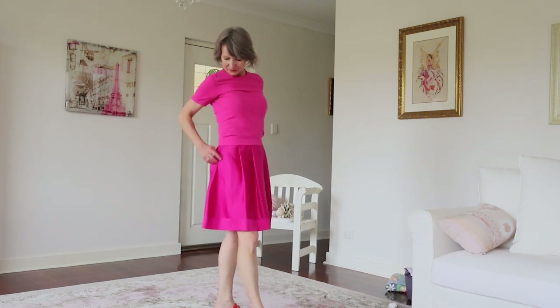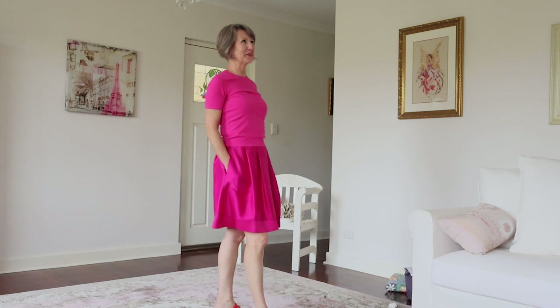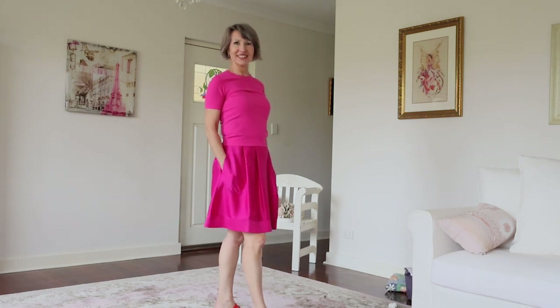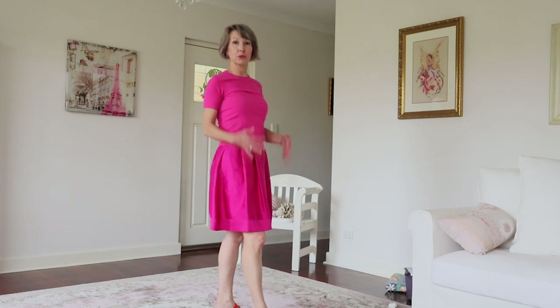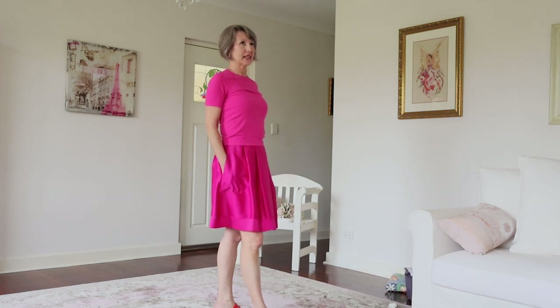Even when I took it to the tailor I wasn't certain she could do anything, and when I picked it up and saw what she'd done I thought that is genius. I'm so happy with the result — this skirt is just like me in a skirt. It also has pockets everywhere, and I just don't understand it — it's extra fabric, extra workmanship, extra cost, and I don't think it looks good as an outfit.